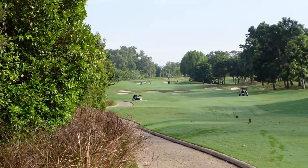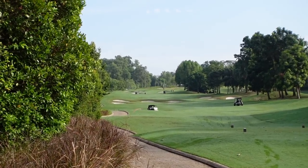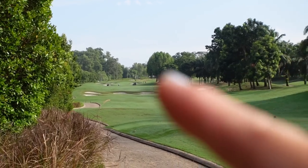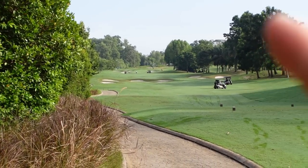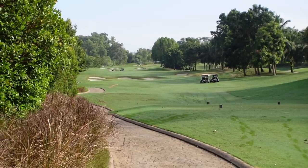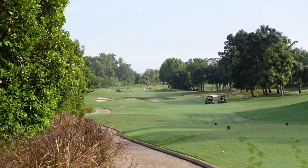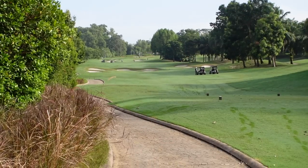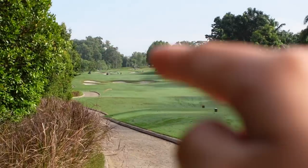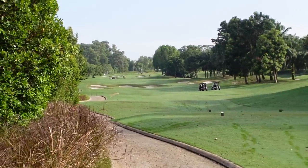On this hole it is 220, playing 229 to carry that center bunker. If you carry it, it runs out quite a bit so you can reach the right bunker. Technically this is the fairway, but it's a really small fairway — you basically have to carry over this bunker. Past the bunker gives you the biggest fairway. Short of the bunker the fairway is bigger, but when you pass that bunker there are other bunkers on the right side.